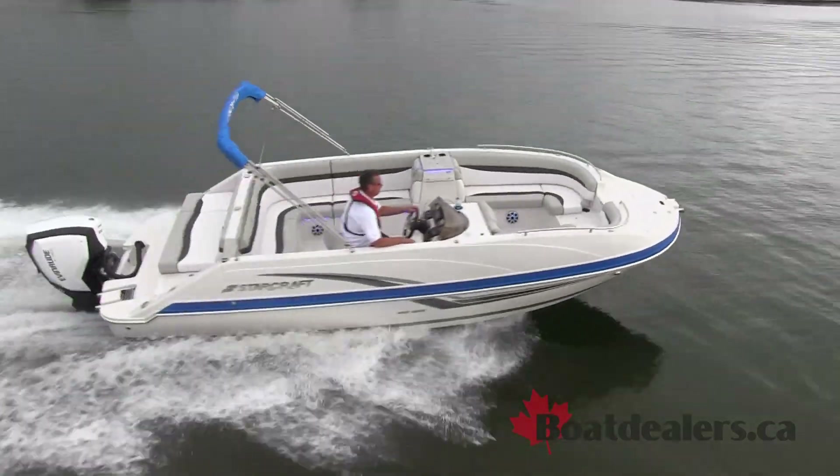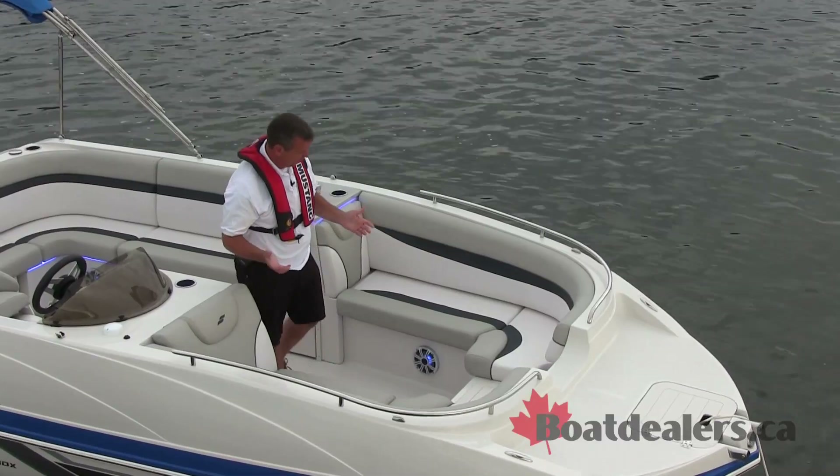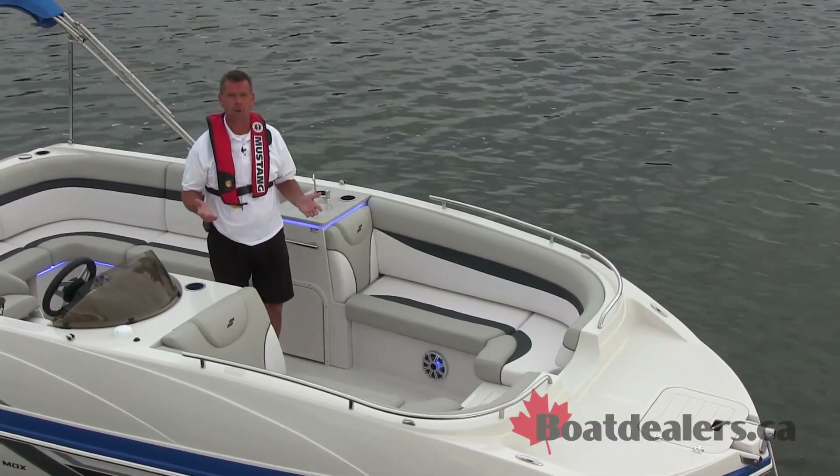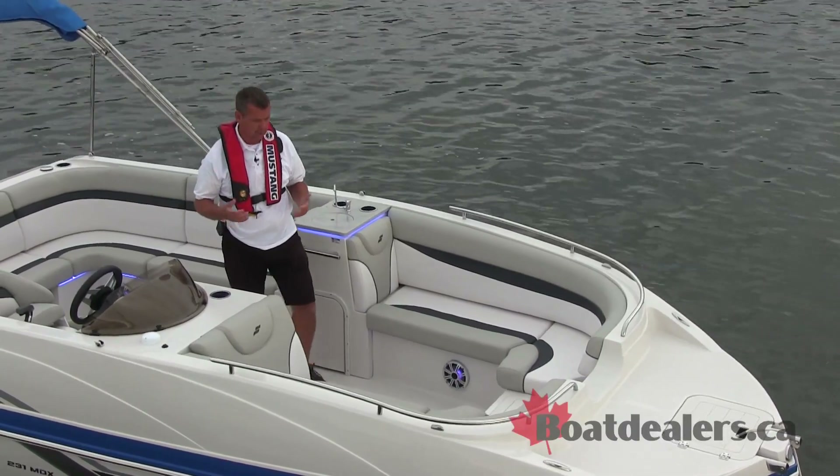When I think about deck boats, the first thing that comes to mind is versatility — flexibility would be second. The ability to have a dozen of your friends on the water with you, boating comfortably, with lots of room in the boat to move around and enjoy your time on the water.